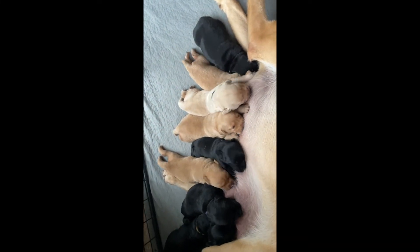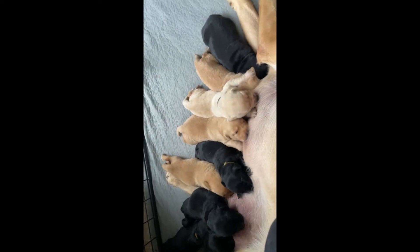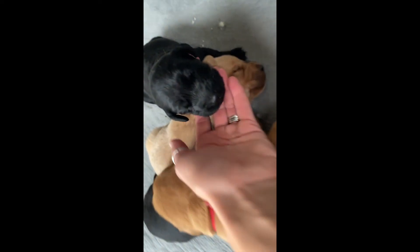And this is about it. This is literally what they do all day, every day. Let's see if your little eyes are opening.